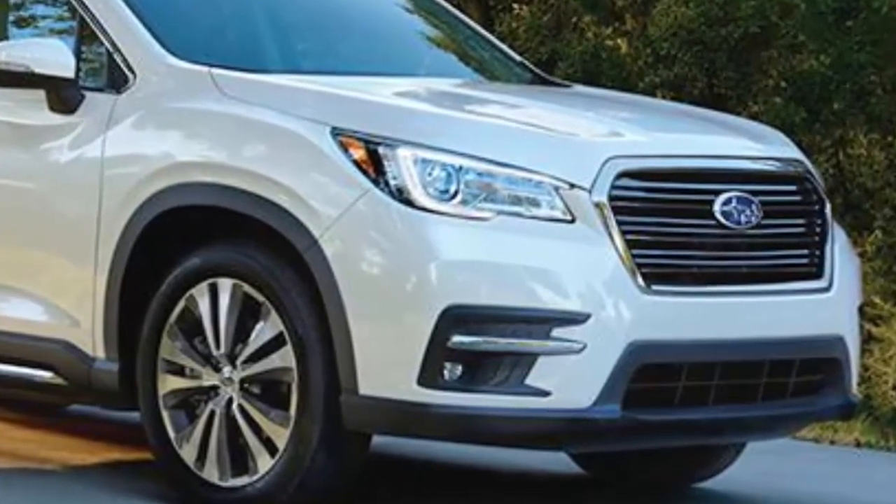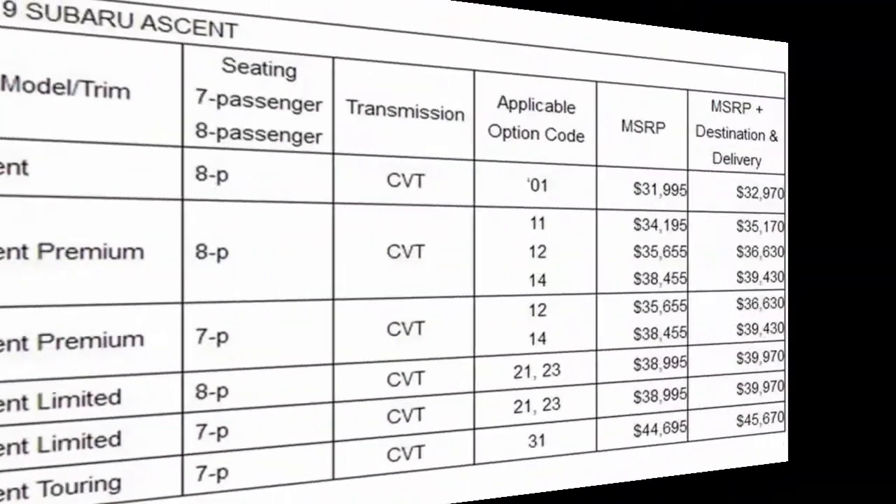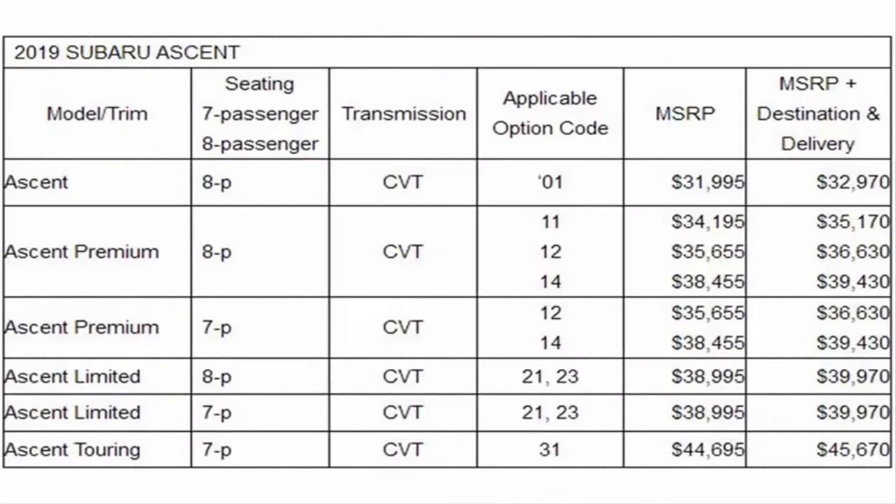Pricing for the Ascent begins at $31,995. That is more expensive than competitors like the Chevy Traverse, Kia Sorento, Hyundai Santa Fe, Honda Pilot, Toyota Highlander and Volkswagen Atlas. However, it is less expensive than the Mazda CX-9 and just $500 more than the Ford Explorer.